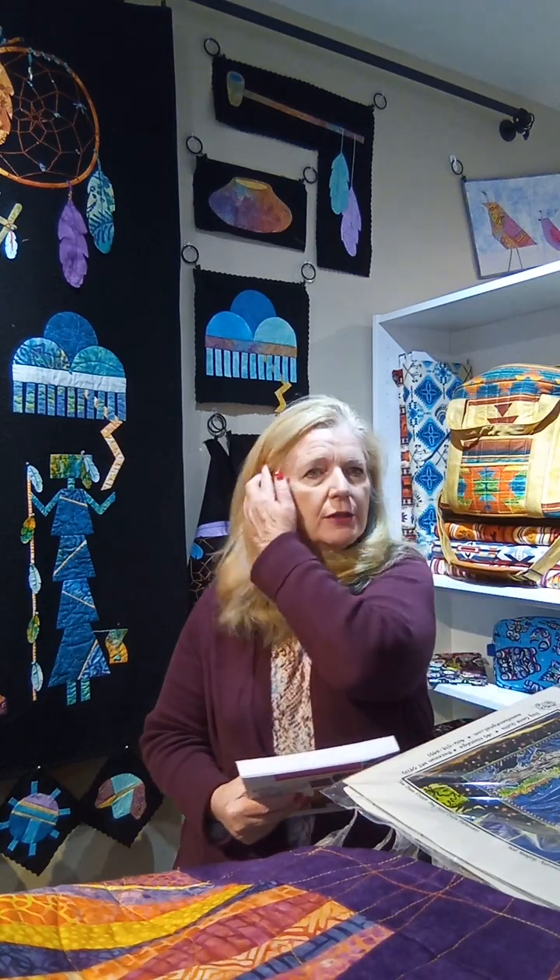Between now and then, we do have some classes on the calendar starting immediately after the first of the year. On the 3rd, we're going to have our New Quilter class. It's a three-hour class where Stacia will go over everything if you want to get into quilting, or you're into it but just want to pick up tips and hints. There's a three-hour morning session where she goes over rotary cutting and the notions she likes to use and why.